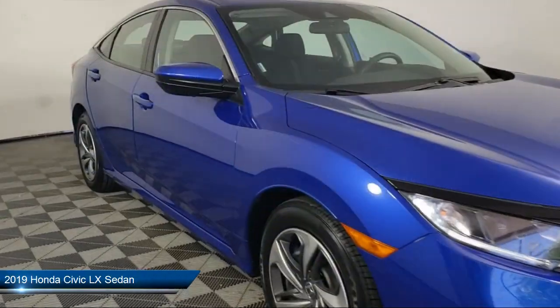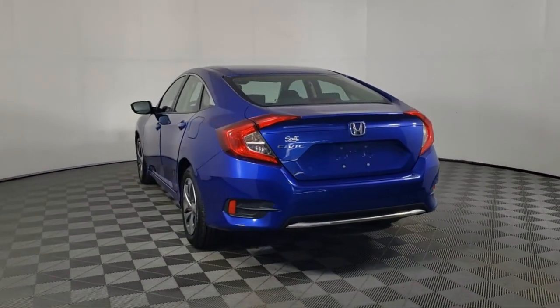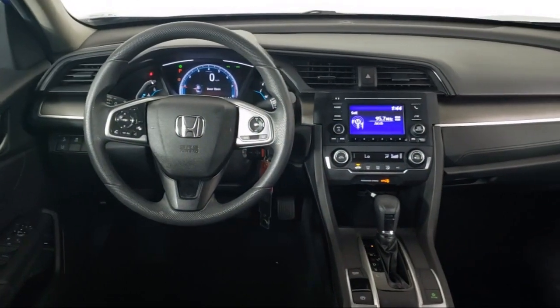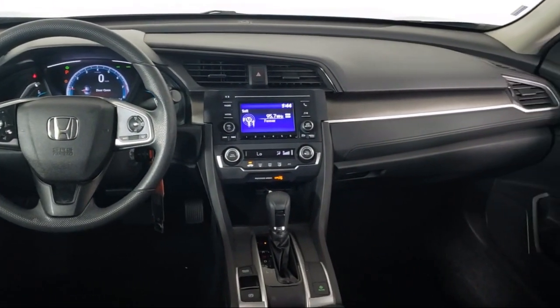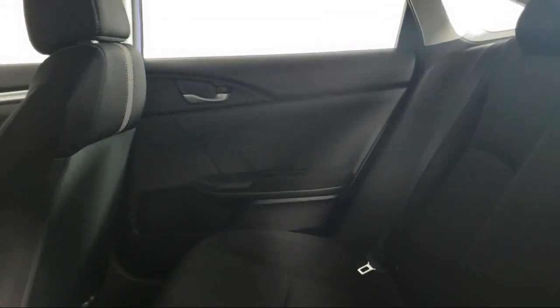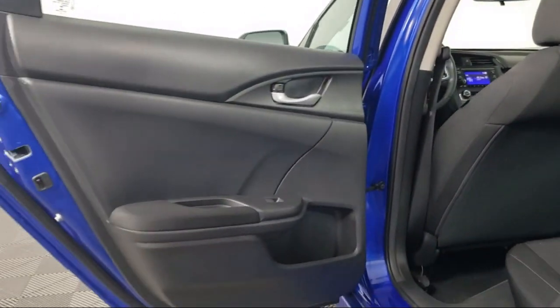It comes equipped with auto high beam headlamp control, rear view camera, keyless entry, steering wheel controls, air conditioning, speed sensing steering, electronic stability control, tire pressure monitoring system, traction control, automatic temperature control, and has less than 25,000 miles on the odometer.